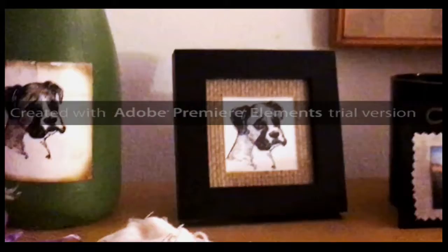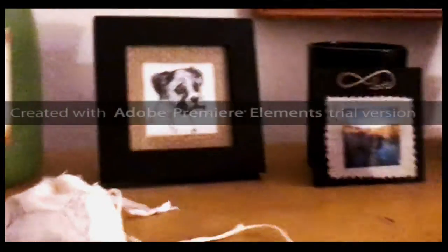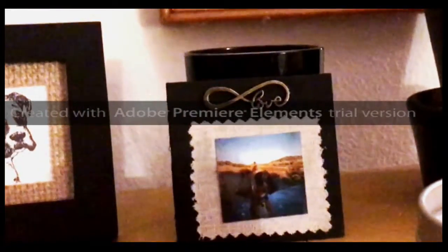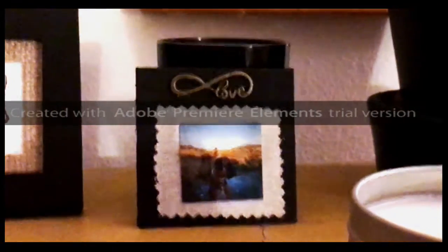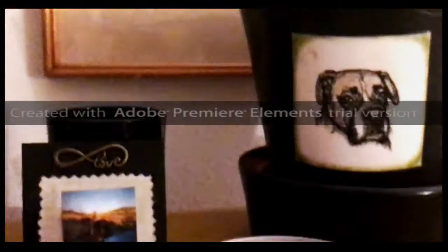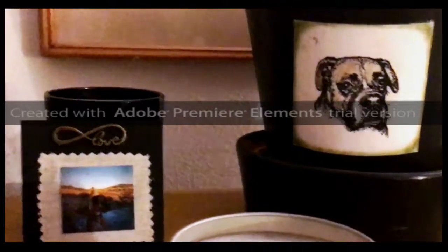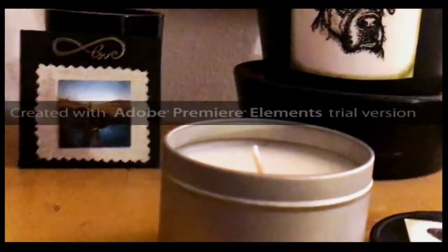Over here is just a little framed picture. This right here is a little personalized three by three little plaque with your dog's picture on it. This right here is a six inch flower pot — again chalk paint with ink and more chalk.